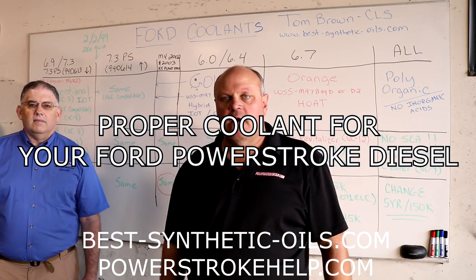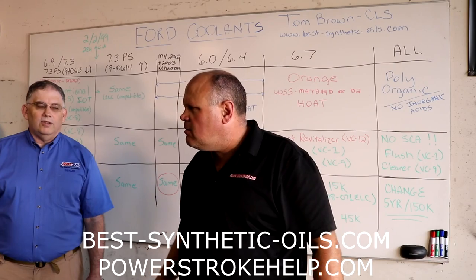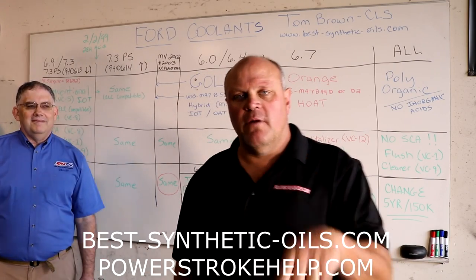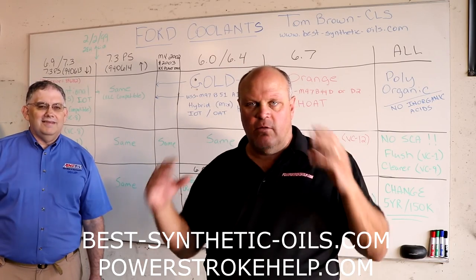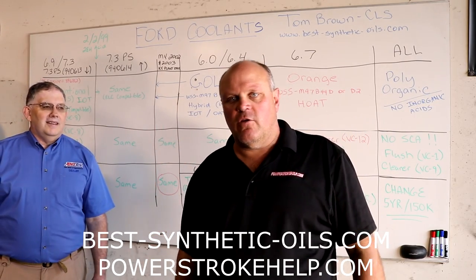Hey y'all, this is Bill here at PowerStrokeHelp.com. I'm here again with Tom Brown, Certified Lubrication Specialist. But we're not going to talk about lubrication today. We're going to talk about this coolant and the absolute psychotic mess that exists in the coolant world.